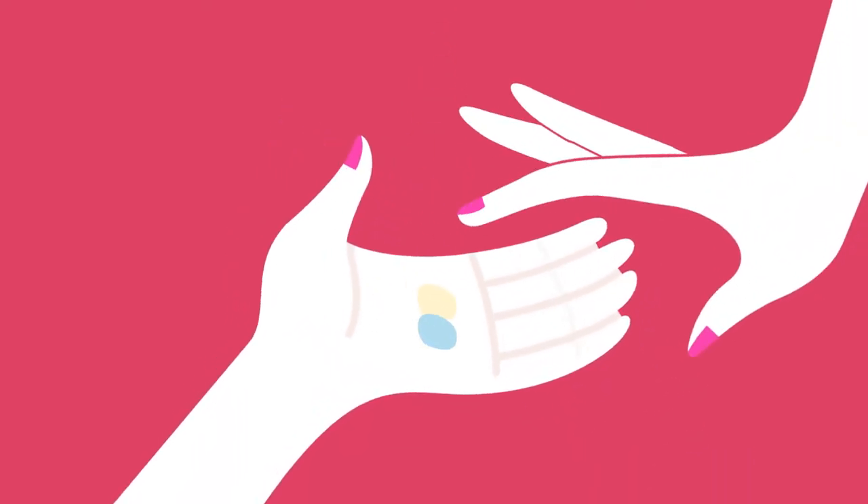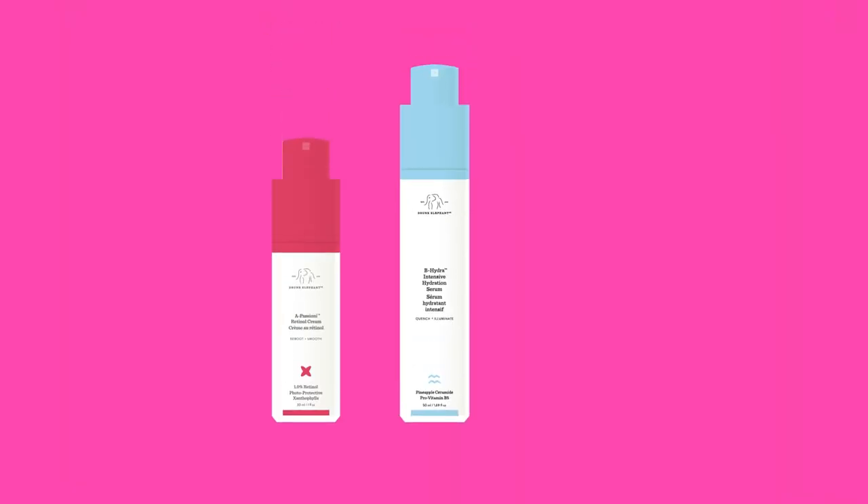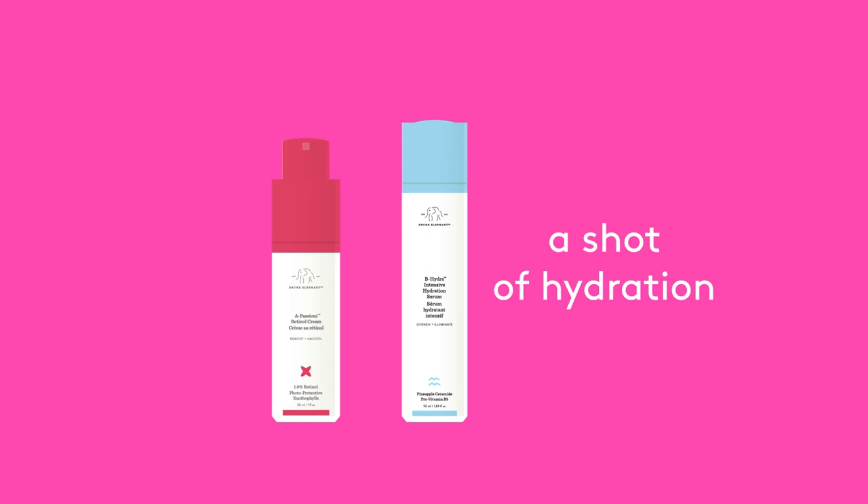Apecione may be mixed with any Drunk Elephant serum, cream, or oil. Try mixing with B Hydra for an added shot of hydration and vitamin B.